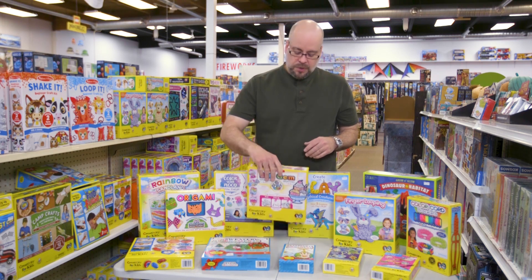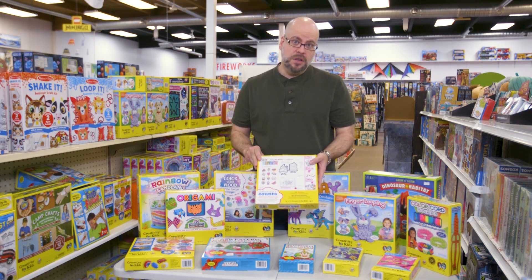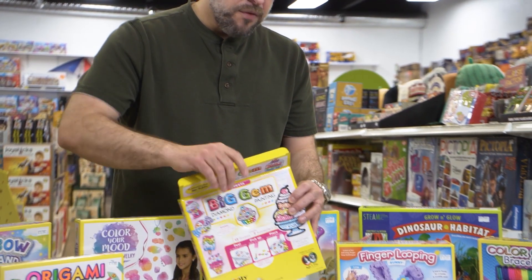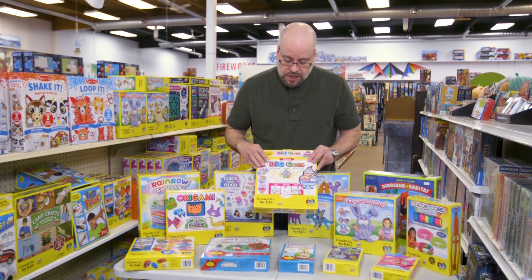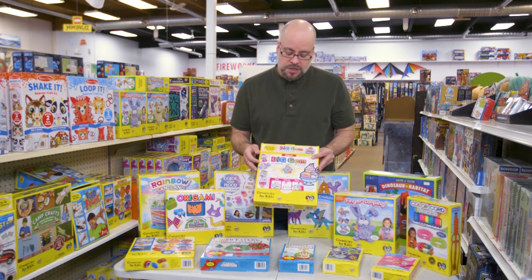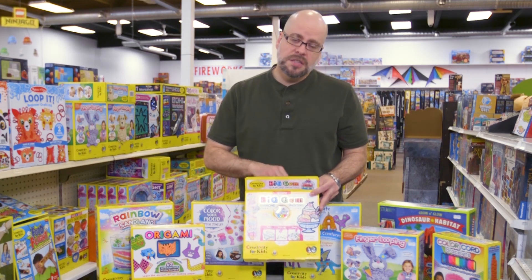One of the things that's really good about these projects is that on the boxes they will typically give you an indication of everything that's included, so you can see exactly what you're getting and what the project might entail. Inside the box, everything is typically packaged quite nicely. In the case of these big gem diamond paintings, these are a line of stickers that allow the creator to take a series of small colored gems and place them using an applicator included in the box onto the stickers.